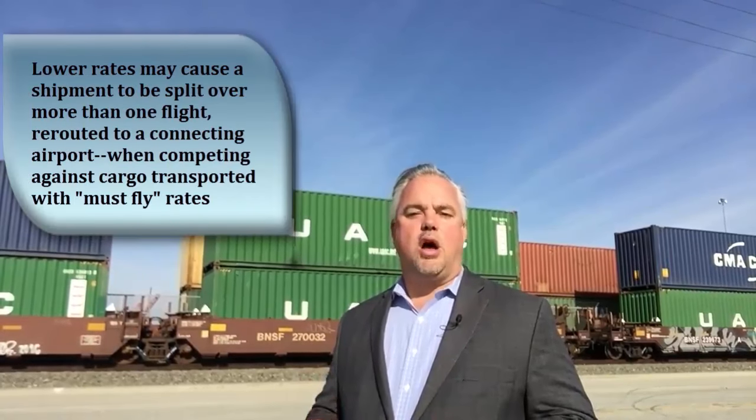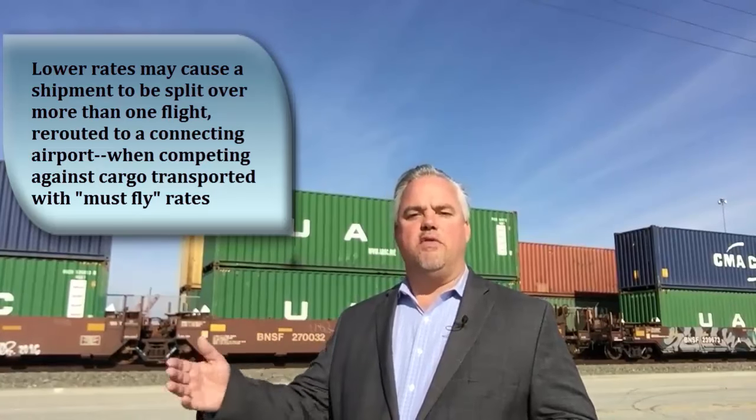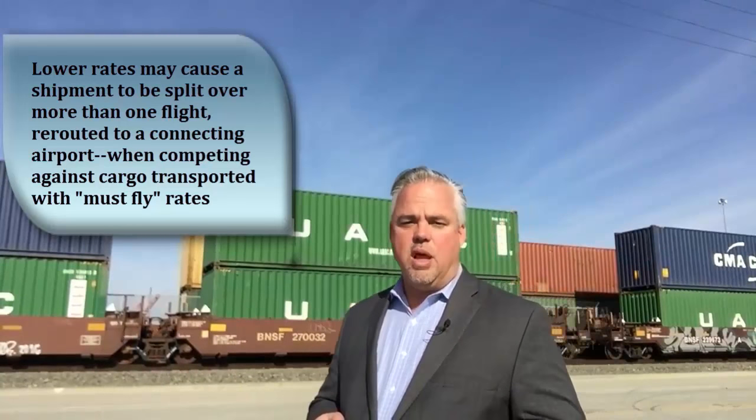When you get to air, the most expensive mode of all, there are still some options. In air transport, slightly lower rates may cause a shipment to be split over more than one flight, or be routed via a connecting airport when competing against other options who have paid the highest must-fly rates.